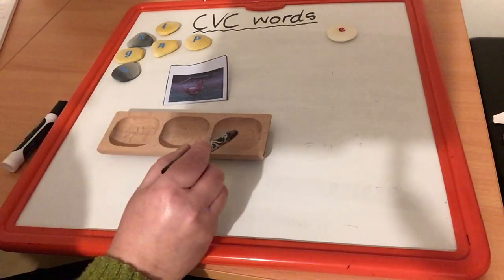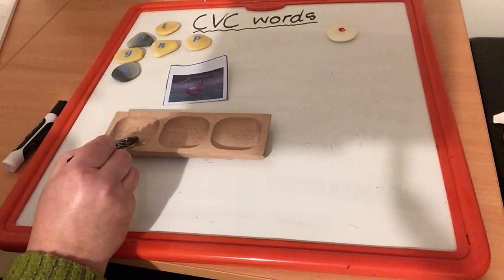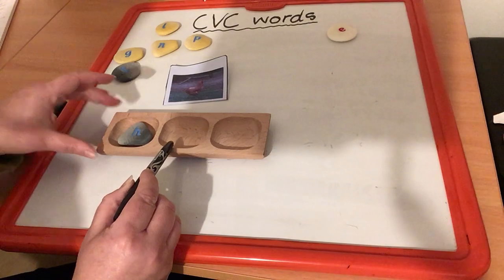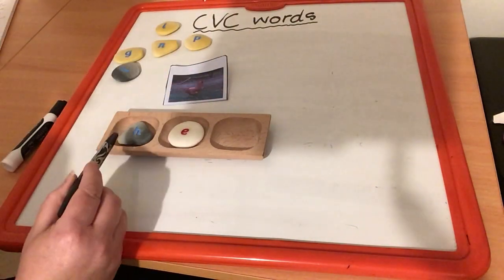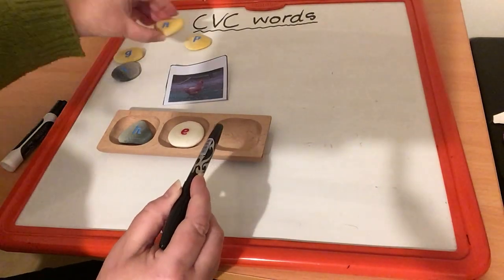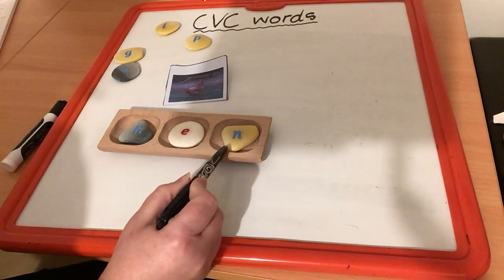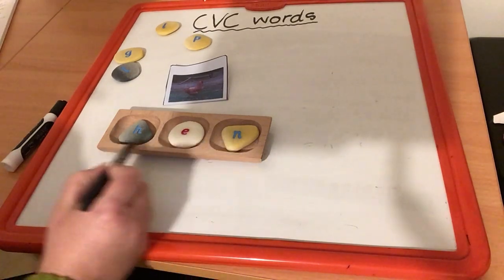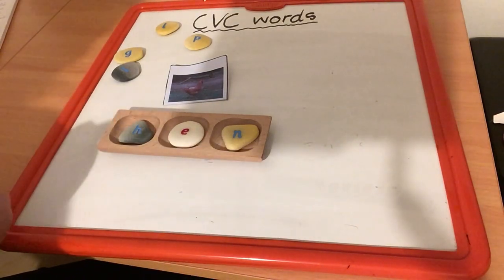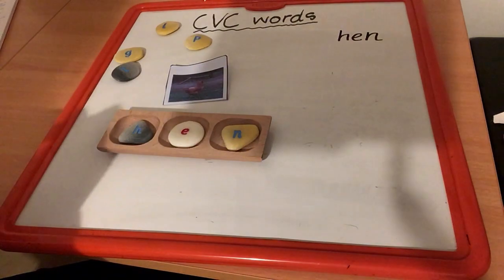H, E, N — what sound do you hear here? What letter goes in here? It's the letter that makes the H sound. What goes here? That's going to be your icky sticky vowel, your E. And what goes here? Which letter makes the N sound? That's our N. Now let's read across our word — let's sound it out: H, E, N, and blend it. H, E, N. Hen. Your turn. Well done. Let's put it up here — hen.